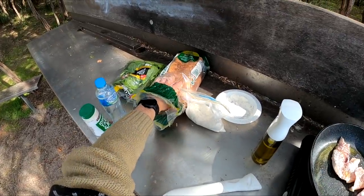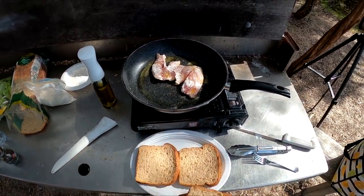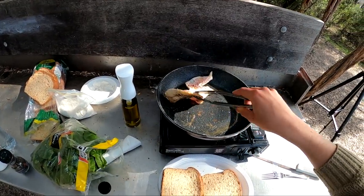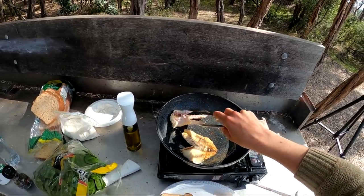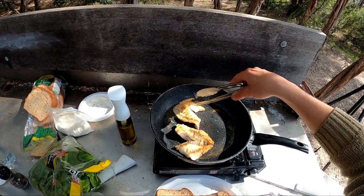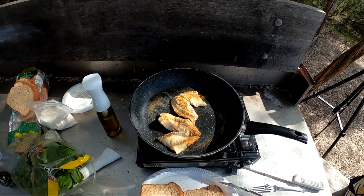We'll get our bread ready and our spinach — going to have two sandwiches so we'll need four bits of bread. That looks so good — this is going to turn out amazing.